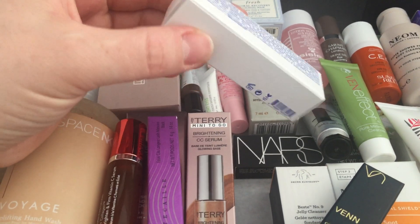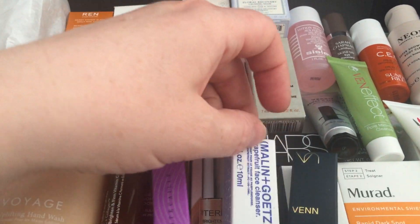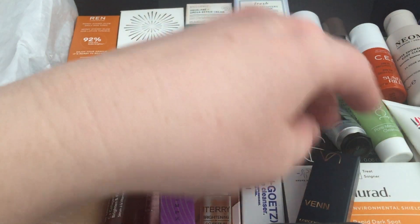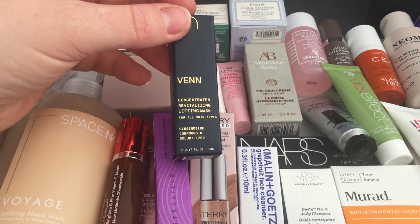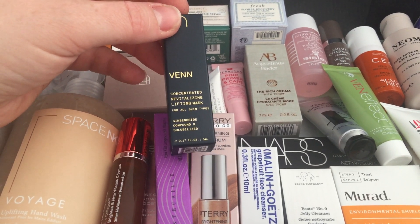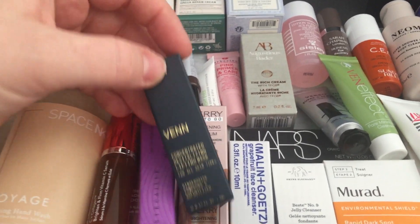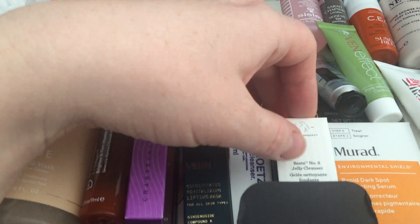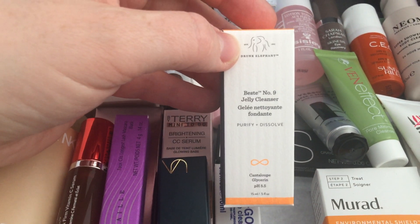The Milk & Goat grapefruit base cleanser, 10ml — I've had this before, it's fine, it's basic. I'm hoping the packaging is different because before it always used to leak. Then there's what I think is also a fairly new brand with Space NK — a concentrated revitalizing lifting mask for all skin types, 5ml. We'll give that a go.